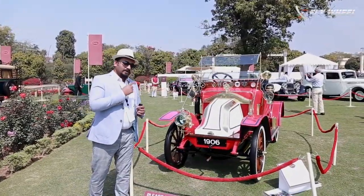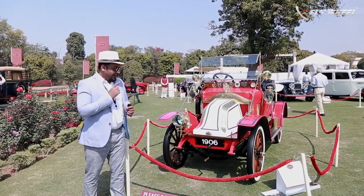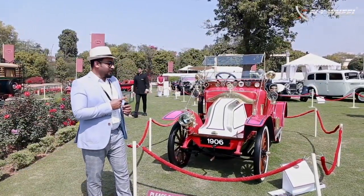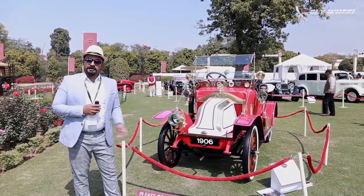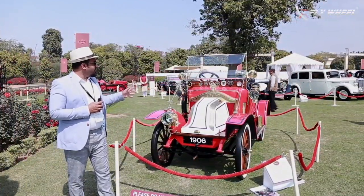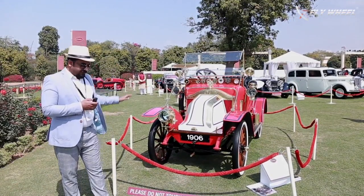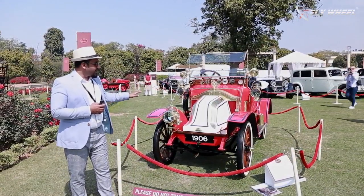Here is the oldest of all the participants here — a 1906 Renault. You can see it's more of brass over here in the car. It's the era of brass and it is one of the most rarest cars in India. It looks amazing.